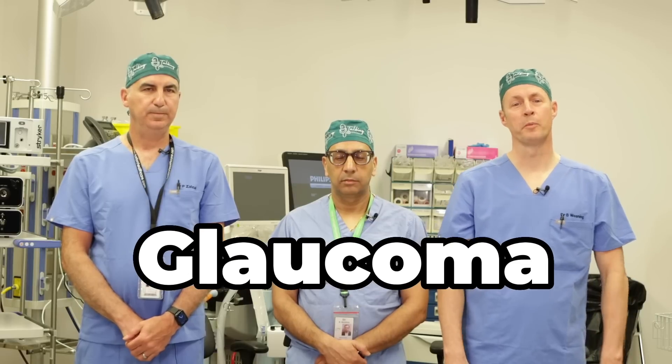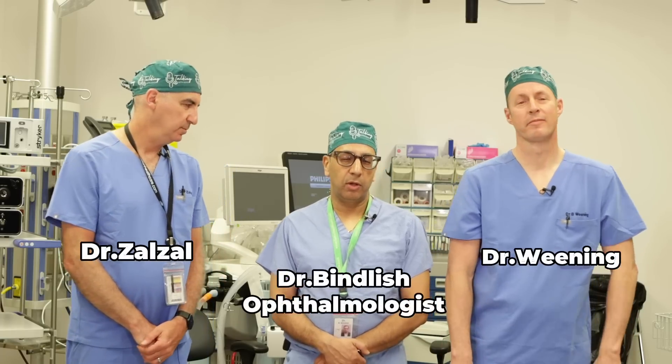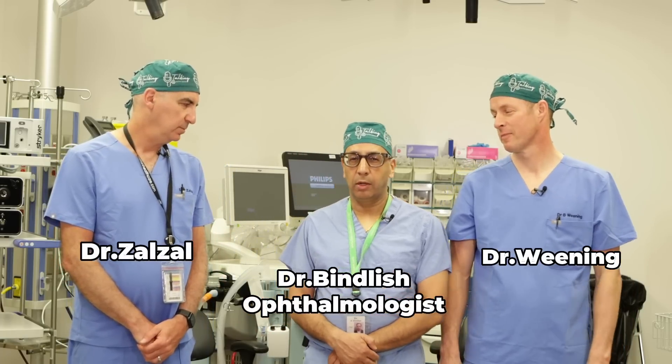Glaucoma. Raised intraocular pressure. Welcome to Talking with Docs. I'm Dr. Brad Weaning, and I'm Dr. Paul Zalazal, and I'm Dr. Rajiv Binlish. I'm an ophthalmologist at Oakville and a glaucoma specialist. Who better to talk about glaucoma?